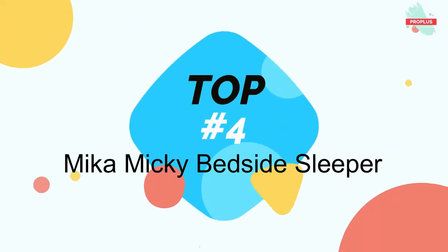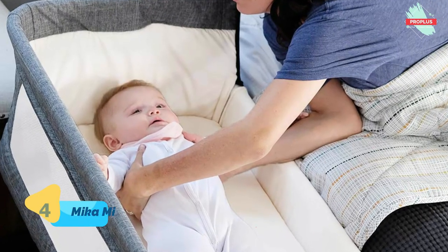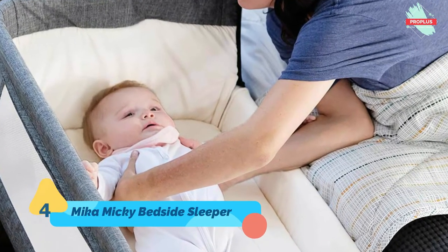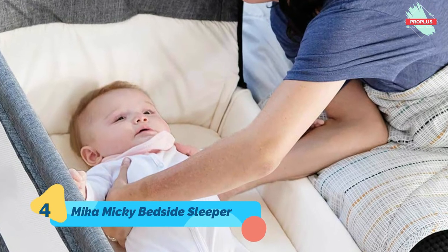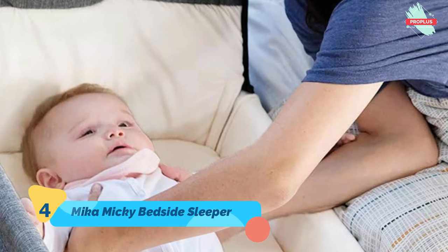Number 4 is the Mika Mickey Bedside Sleeper Bassinet. It is 37.5 x 24.5 x 6.3 inches. It is easy to attach or remove from parents' bed using the two fastening straps provided. It offers seven height positions to suit parents' bed, and two-side mesh makes a more breathable and cozy room.